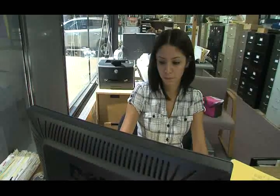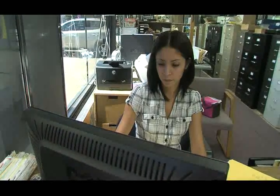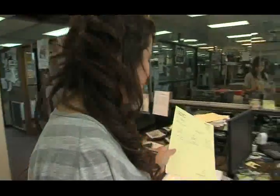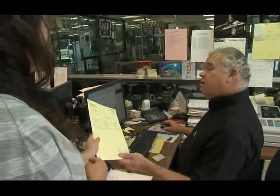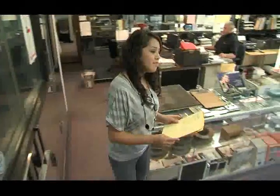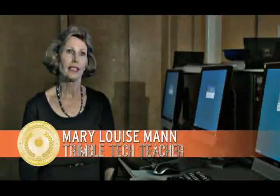Trimble Tech students are often on the job even before graduation. Many programs, such as business management and administration, offer opportunities and partnerships with local businesses where students learn by doing. "It's settling in that you just don't go out and get a career all of a sudden. There are many, many skills that you need, and Trimble Tech offers all those skills."